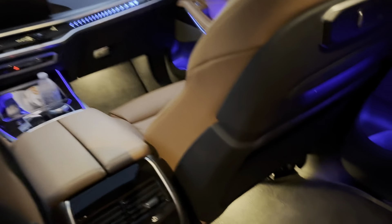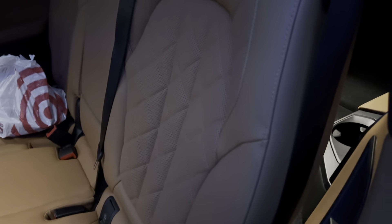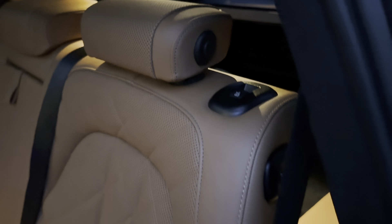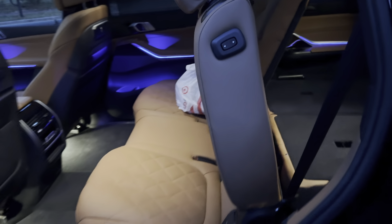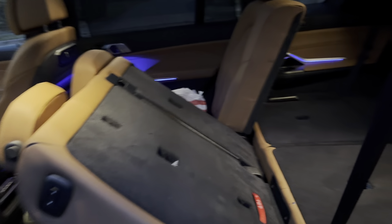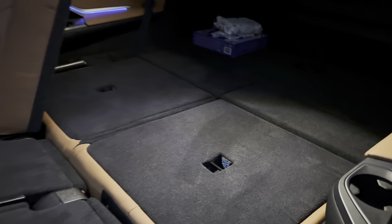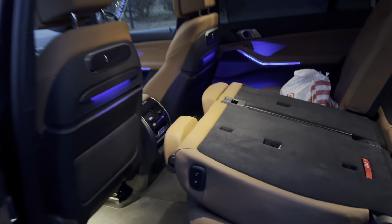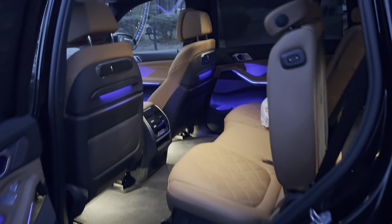One thing I don't particularly like is the 'X7' written across the front dashboard. I think that gives it a slightly tacky look. Here I'm putting down the second row seat to show you the back a little bit — and it's automatic, which is a nice feature. I think the seats are exceptionally comfortable. It's a very luxurious vehicle. The seats are a little slow, so it might be better if there was a way to put them down manually. But you get nice trunk space in this vehicle, and all the materials are high-end.